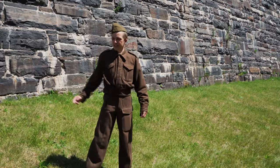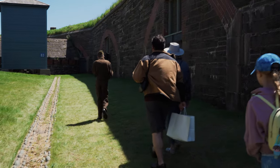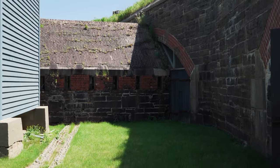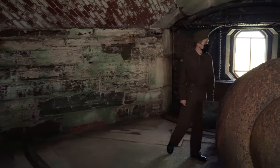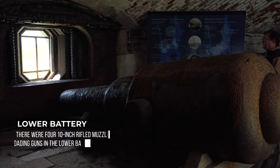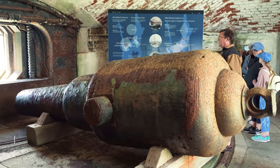We're going to head into the lower battery, which is where you can find some of the largest guns in the city. The gun itself weighs 18 tons and fires a 400-pound shell propelled by 70 pounds of black powder. It's an incredibly powerful gun, but since it's so large, it's only really effective against the larger, slow-moving vessels.